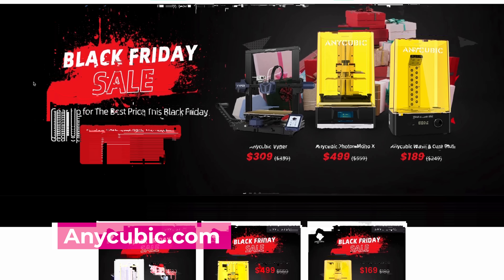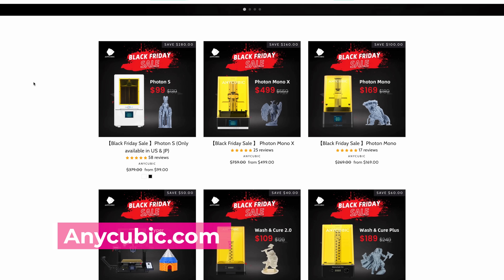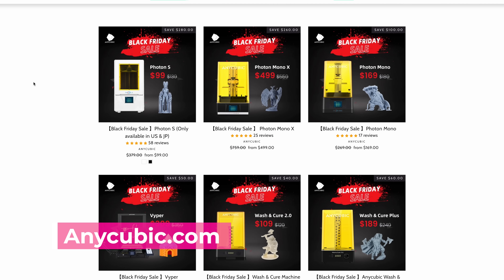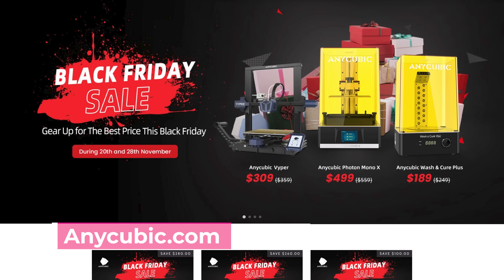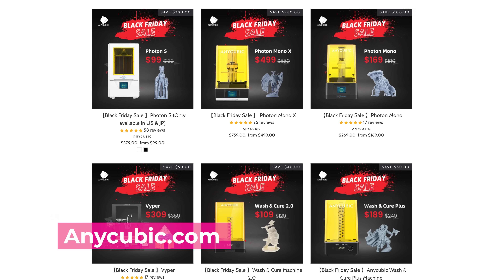Anycubic is also running a number of deals. The Photon S is on sale for $99 — it's crazy to think that you can grab a resin 3D printer that prints well for 99 bucks. That's a solid entry point for anyone looking to get into resin 3D printing. The Mono X is gonna be on sale for $500. The Anycubic Viper, a solid mid-size FDM 3D printer, is on sale for $309. Their Wash & Cure Plus station is gonna be on sale for $189. They're also running mystery box deals for resin and filament — a bundled package where you won't know exactly which colors you're getting, but it seems like a pretty good price point.